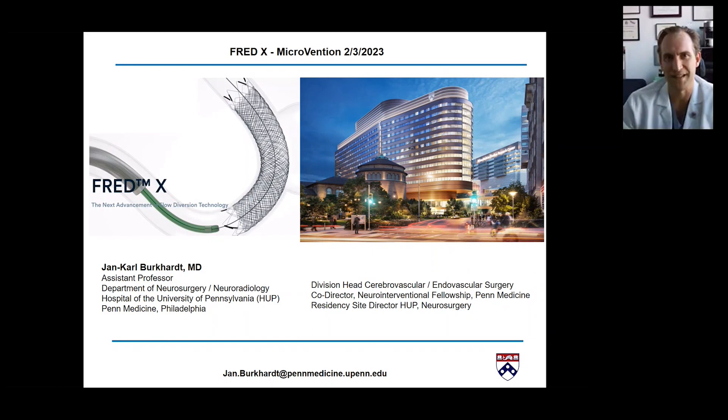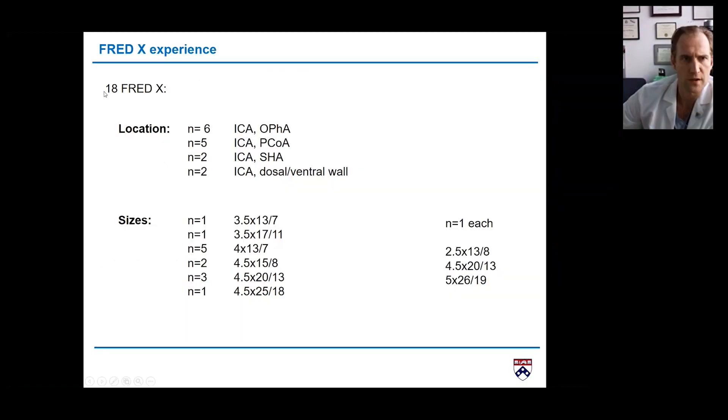I'm very honored to present my experience with FRED X. So far, I used it in 18 patients. Most of the aneurysms, as you can see, are some PCOM aneurysms, some superior hypophysial or dorsal or ventral wall ICA aneurysms — so all paraclinoid.